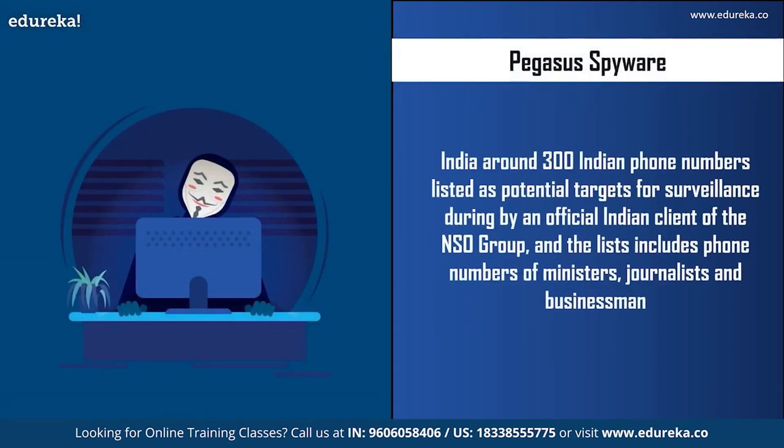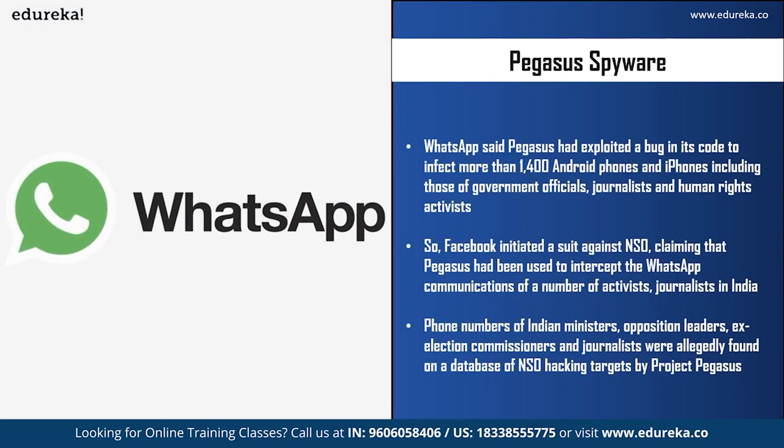Talking about India, around 300 Indian mobile phones were listed as potential surveillance targets during 2017 to 2019 by an official Indian client of the NSO Group, including ministers, journalists, and businessmen. There is a case ongoing in the Supreme Court of India on public interest litigation seeking a probe into allegations of government agencies using Pegasus spyware. In May 2019, WhatsApp said that Pegasus exploited a bug in its code to infect more than 1,400 Android phones and iPhones, including those of government officials, journalists, and human rights activists. WhatsApp soon fixed the bug. In late 2019, Facebook, which owns WhatsApp, initiated a suit against NSO claiming that Pegasus had been used to intercept WhatsApp communications of activists and journalists in India.